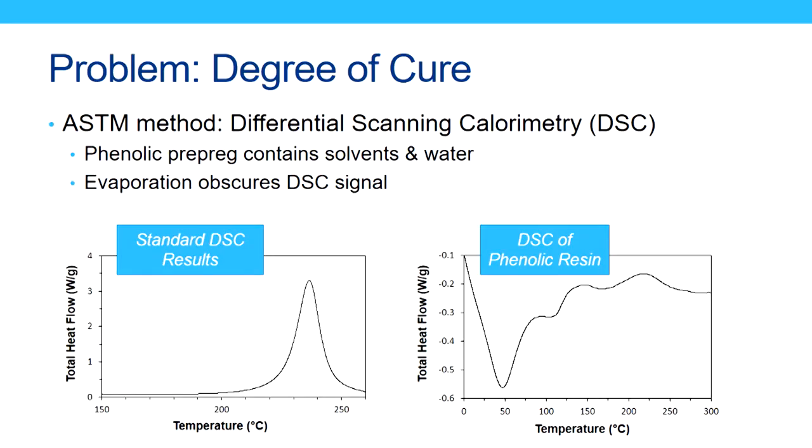As some of you probably know, there's a standard method for measuring degree of cure, which is using differential scanning calorimetry — the ASTM method — and it works really well for things like epoxies. DSC measures the heat flow of a material over a range of temperatures, and if you integrate the heat flow while a material is curing, you can infer a degree of cure. You can see standard DSC results for an epoxy on the right. But when you look at what DSC of phenolic resin looks like on the left, it is not very pretty, it's hard to integrate, and it really doesn't work.